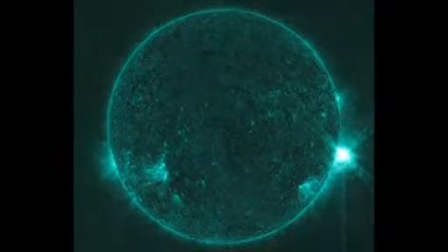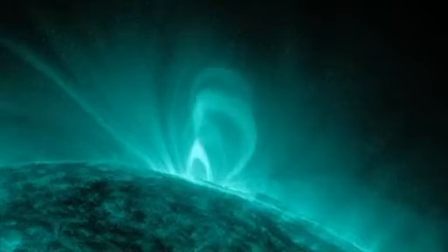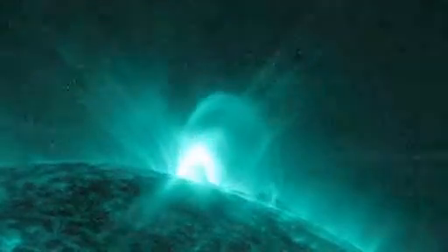By watching a flux rope form and eject as a CME, the research has brought some closure to one long-standing mystery: whether ropes form before or during the CME's eruption.